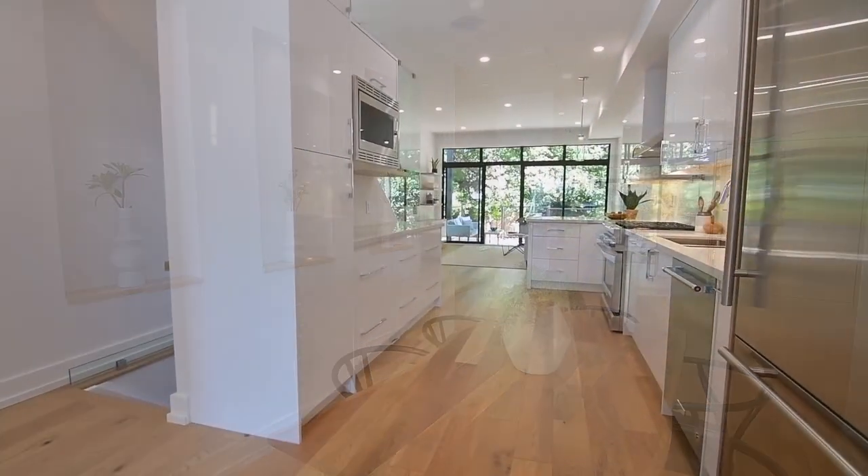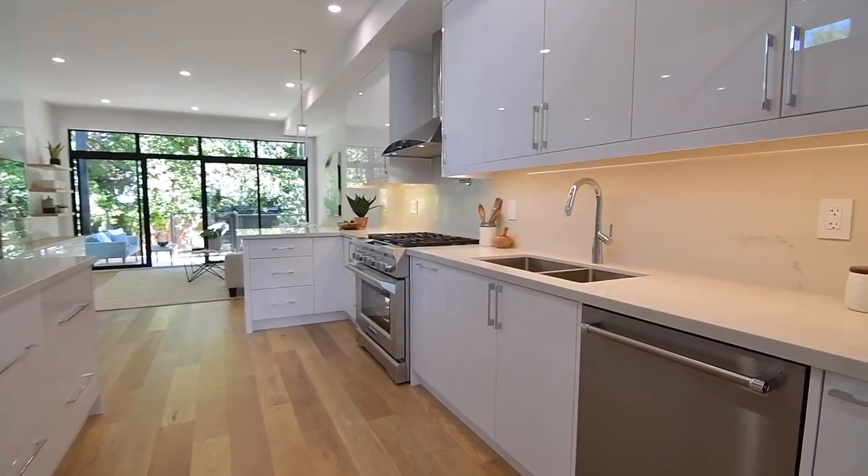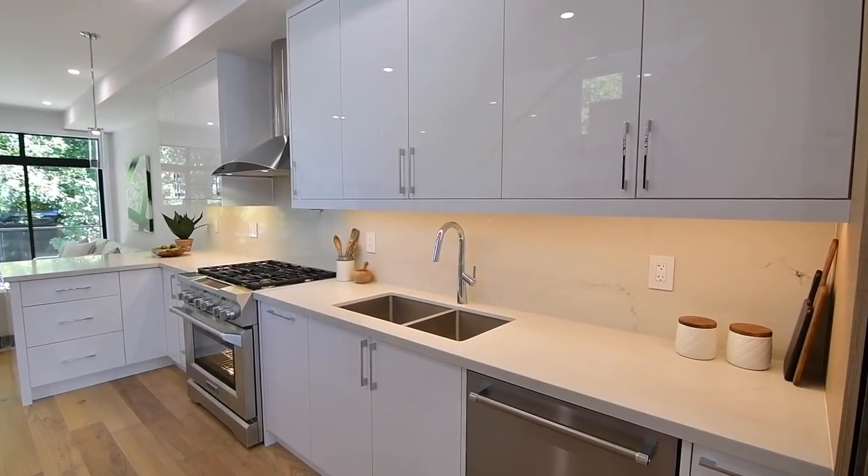The 21 foot linear kitchen showcases contemporary cabinetry with a high gloss finish, its undermount lighting accentuating the quartz backsplash and countertops.